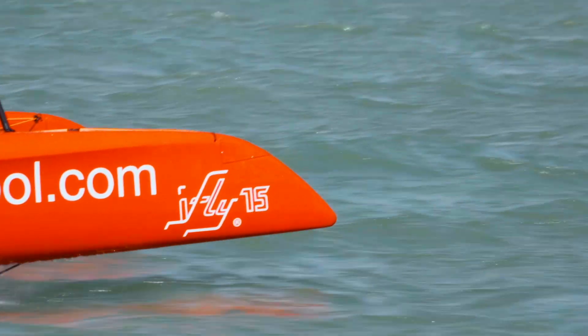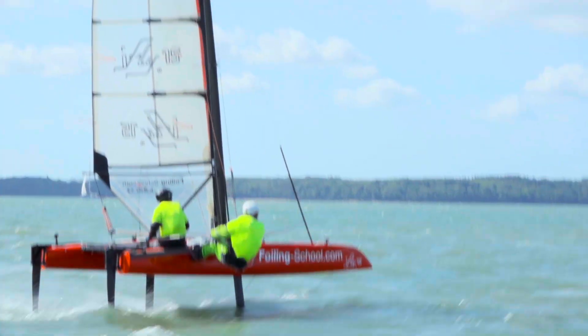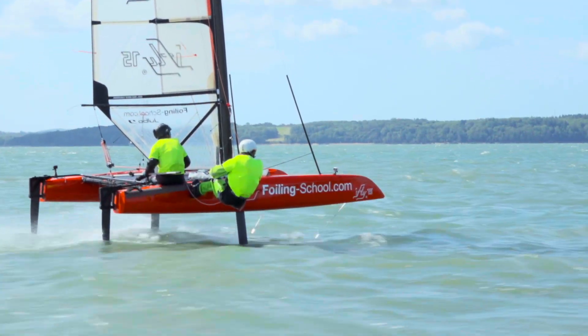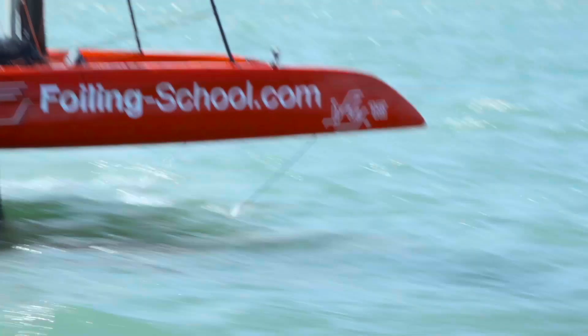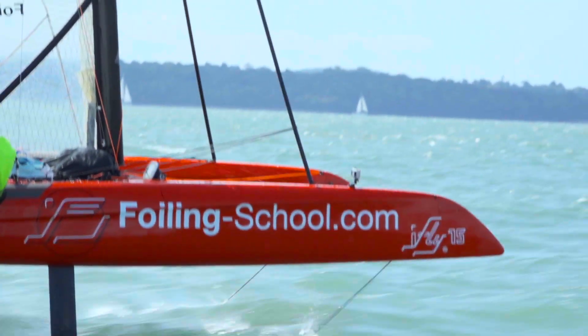We follow the philosophy: speed is nothing without control. Looking at many other flying boats, we think that they crash too often. We think when we crash, we are not fast. So we need to have a flight control system in place — and I'm quite familiar with that as an aviation engineer.